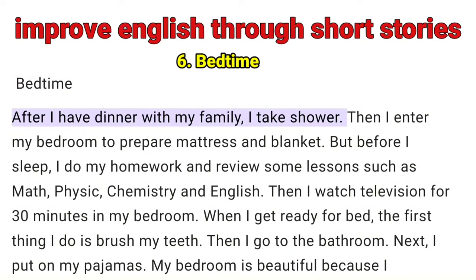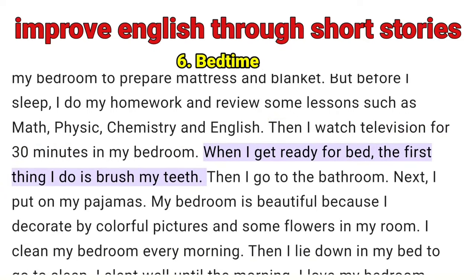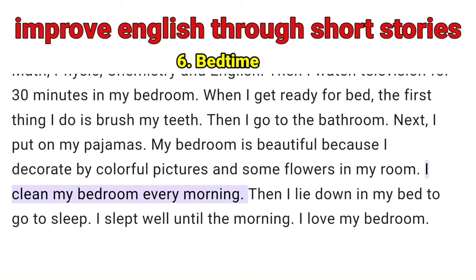Bedtime — After I have dinner with my family, I take a shower. Then I enter my bedroom to prepare mattress and blanket. But before I sleep, I do my homework and review some lessons such as math, physics, chemistry and English. Then I watch television for 30 minutes in my bedroom. When I get ready for bed, the first thing I do is brush my teeth. Then I go to the bathroom. Next, I put on my pajamas. My bedroom is beautiful because I decorate it with colorful pictures and some flowers. I clean my bedroom every morning. Then I lie down in my bed to go to sleep. I slept well until the morning. I love my bedroom.